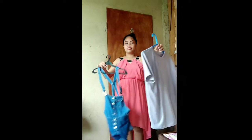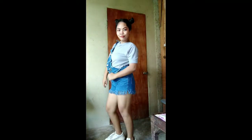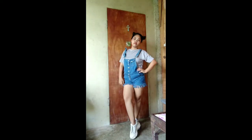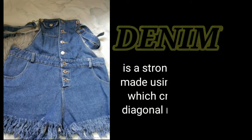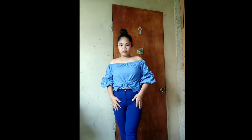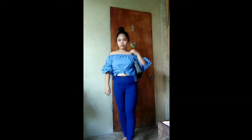Denim fabric — Denim is a strong cotton fabric made using a twill weave, which creates a subtle diagonal weaving pattern. The cotton twill fabric is warp-facing, meaning that the weft threads go under two or more warp threads, and the warp yarns are more prominent on the right side. Cotton twill denim is most commonly used in jeans, jackets, and overalls, as well as in other types of clothing.